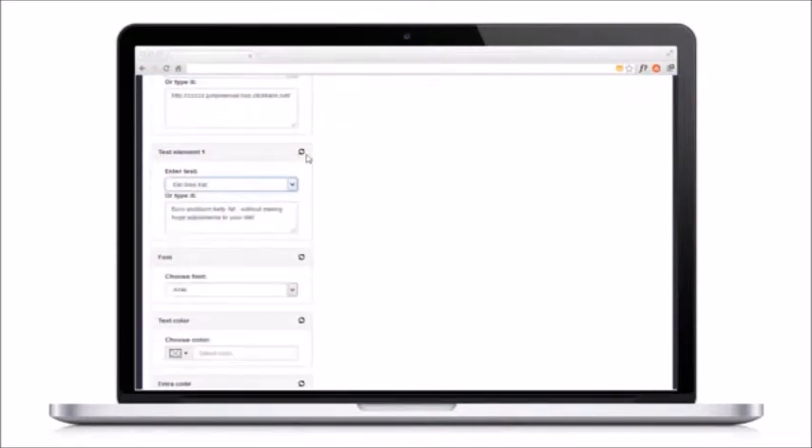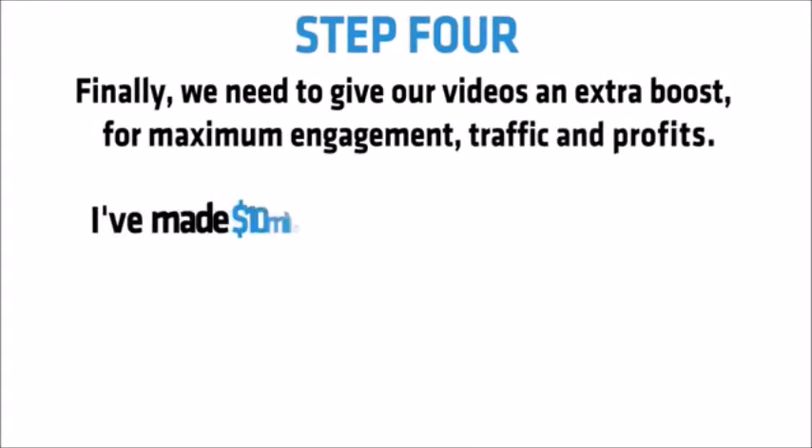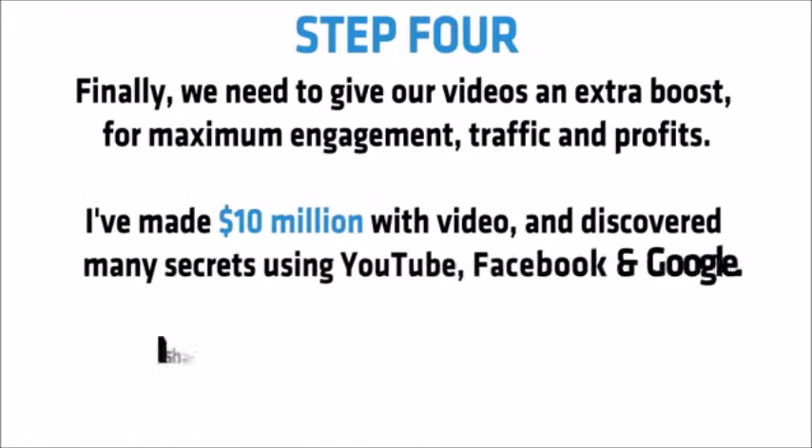Can you see how easy all this is? Video websites have never been this simple. Step four: finally, we need to give our videos an extra boost for maximum engagement, traffic and profits.